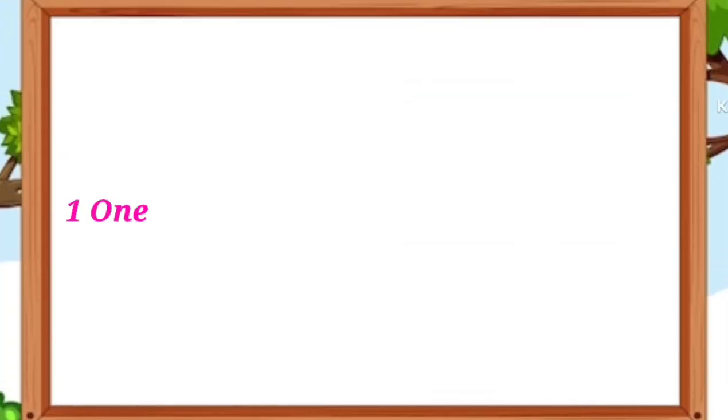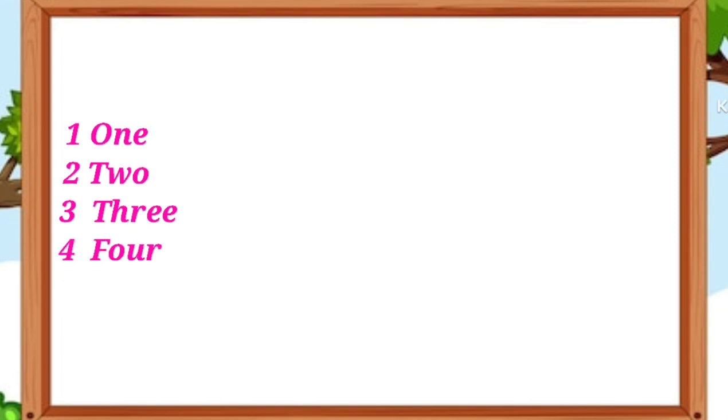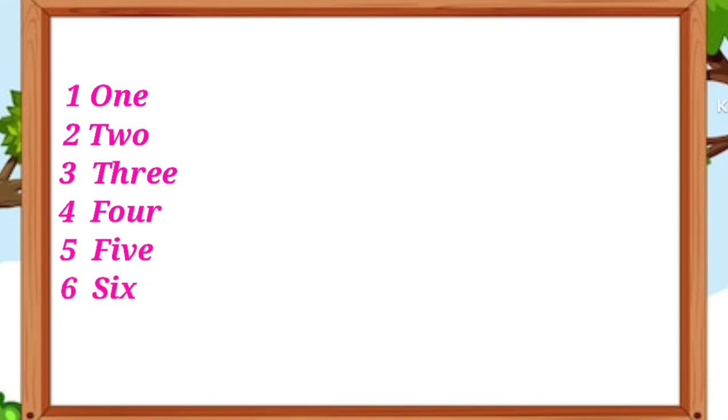O-N-E 1, T-W-O 2, T-H-R-E-E 3, F-O-U-R 4, F-I-V-E 5, S-I-X 6.